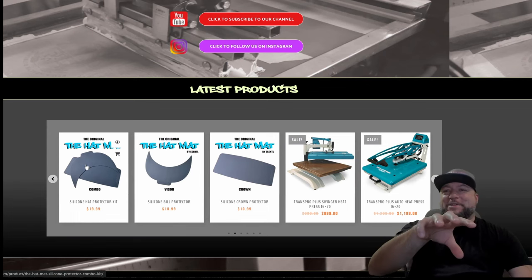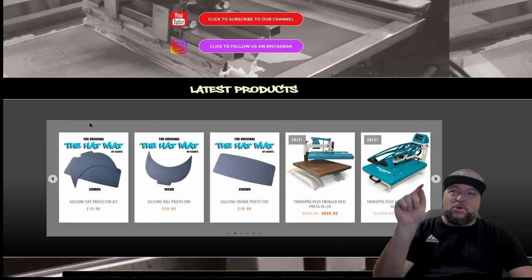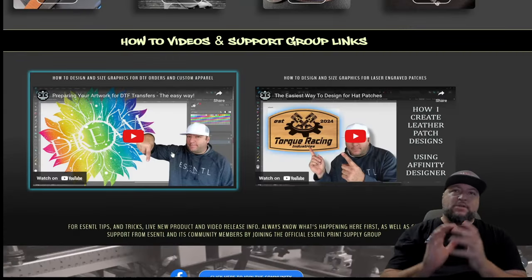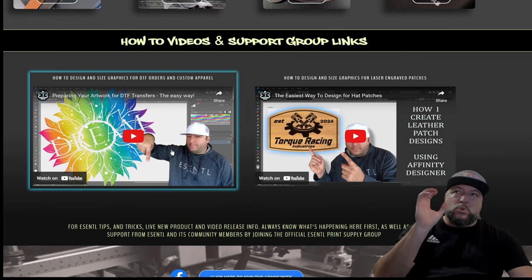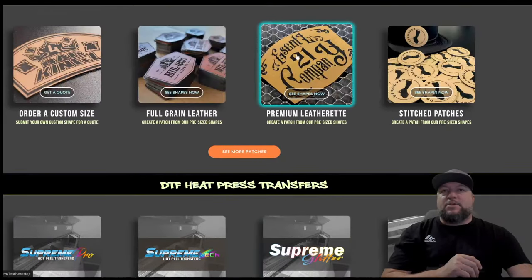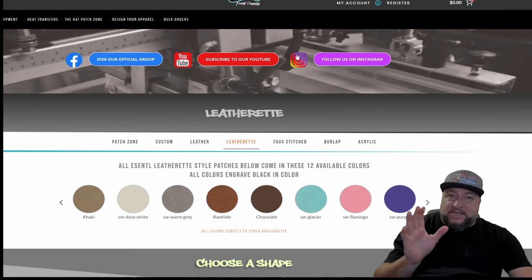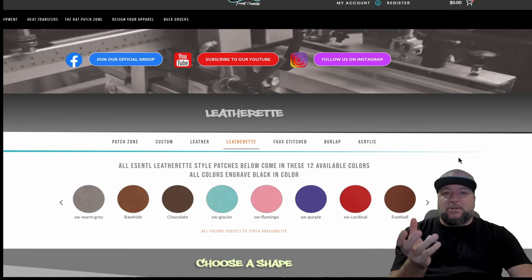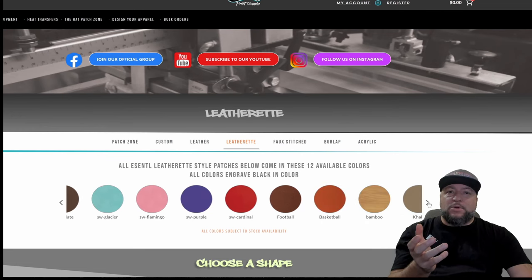For those of you that have been hitting the website, the top seller so far has probably been the hat mat — it protects your hats from scorching. That's your number one product right here. I'm going to keep coming with support videos to help you dial in your business. But let's go to the leather patches now — it's even easier now to see and get the templates for the particular shape you're looking at.